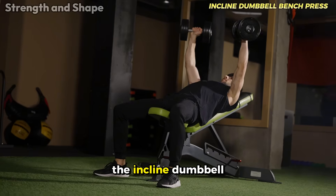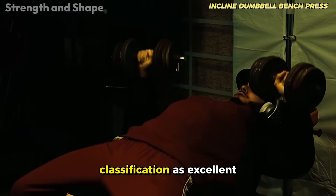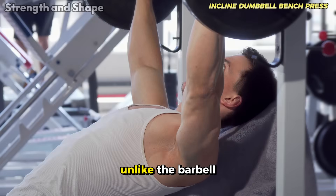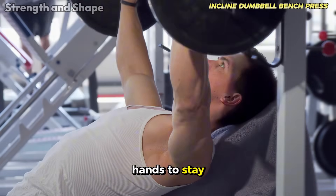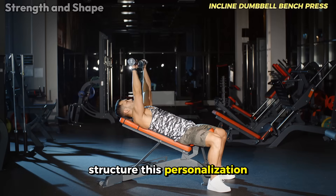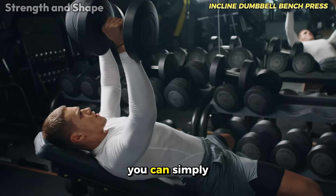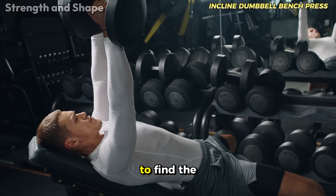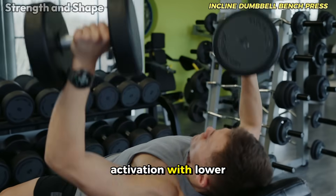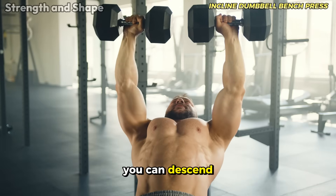The incline dumbbell bench press is a true champion among chest exercises, fully justifying its classification as excellent. One of the biggest advantages is the freedom of movement it provides — unlike the barbell, which forces your hands to stay in fixed positions, dumbbells allow you to find the perfect angle for your specific joint structure. This personalization of the movement is revolutionary for those who have already faced shoulder discomfort. You can simply slightly rotate your wrists and adjust the trajectory to find the most comfortable and efficient path for your joints, resulting in greater muscle activation with lower risk of injuries.